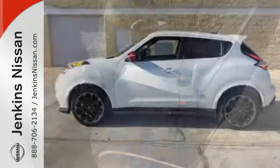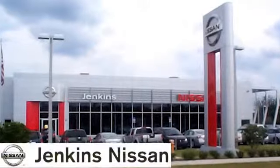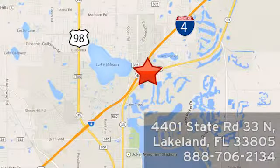Come try this Nissan Juke today. It's anything but ordinary. At Jenkins Nissan, honesty is our policy. We're conveniently located at 4401 State Route 33 North in Lakeland, Florida.